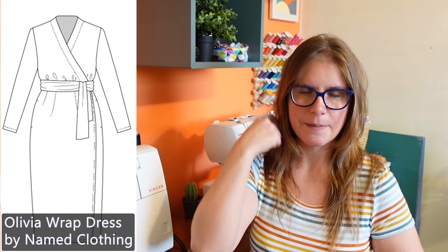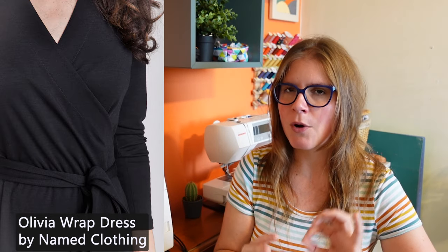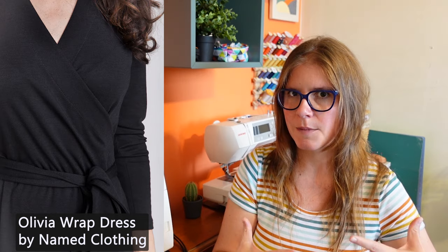The Olivia wrap dress by Named Clothing has quite a thick band that goes around the neckline. This actually reminds me of the Sirocco jumpsuit by Deer & Doe — it has a very similar thick neckband that's a bit tighter than the actual rest of the neckline, which means that it pulls it a bit and helps it to sit flatter. Supposedly this is meant to reduce gaping, and for me that feels promising — I'm hoping it will sit nice and flat and not be opening up when it's not meant to.